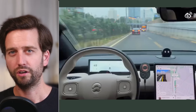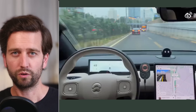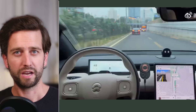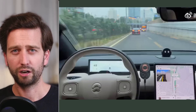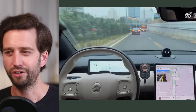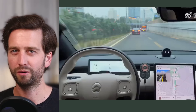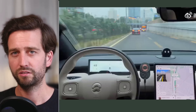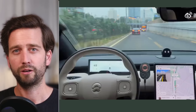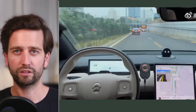Hey everyone, today we got some news about NIO and their ADAS functionalities — their advanced driver system in China and its capabilities. The news is that it's been enabled on some of the main roads in Beijing, specifically the ring roads circling the city. I found a clip online which I'd like to quickly comment on. NOP+ — by the way, that's the beta program — isn't available for everyone, but it's pretty easy to get. For context, I've also used it a couple of times in China and got a full picture of how it compares to others.